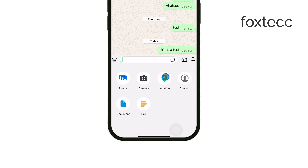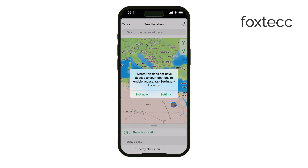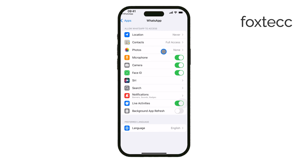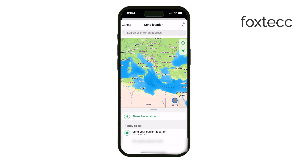At this point, WhatsApp might ask for permission to access your location. If you see a message saying it doesn't have access, you'll need to go to your iPhone's Settings app and enable location services for WhatsApp. Once that's done, go back to the chat and you'll be able to continue.